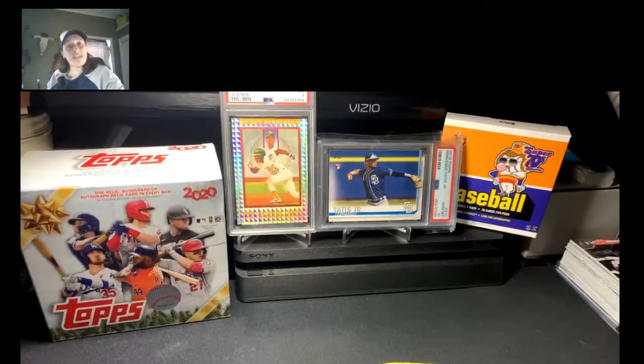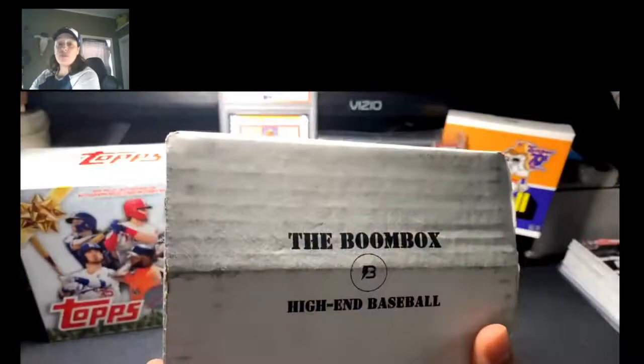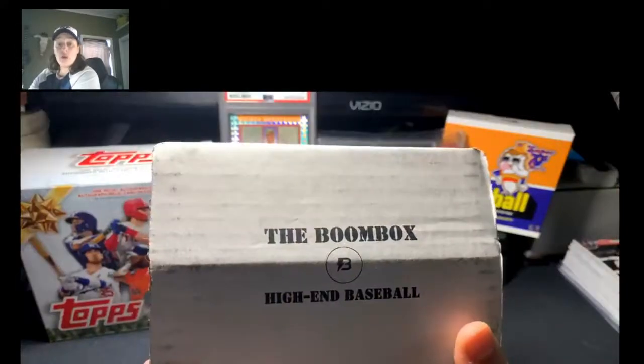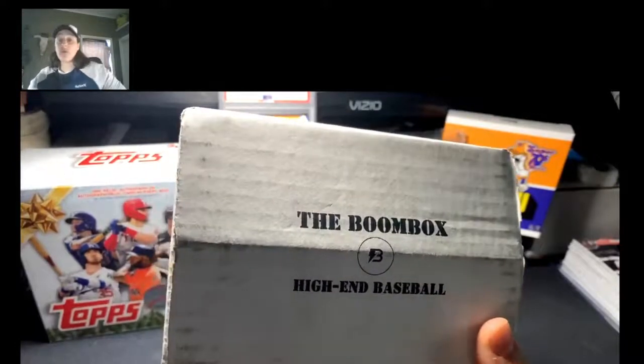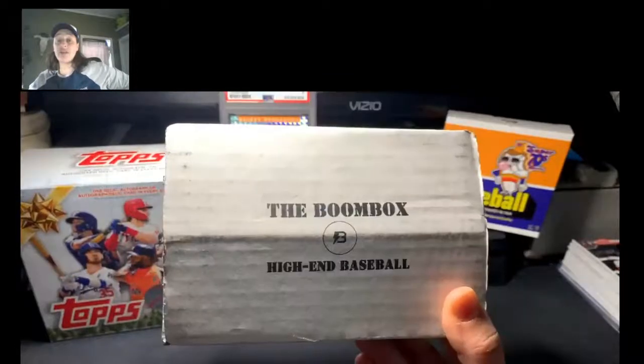Hey everyone, welcome to A League of Her Own. My name is Adrienne and I've got a BoomBox to open up for you guys today. This is a monthly subscription box that is exclusively baseball cards, but they've got subscriptions for basketball, football, and multi-sport at a lot of different levels. This is the high-end baseball box.